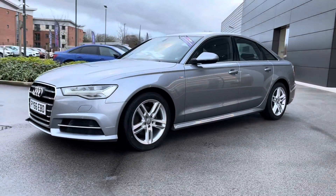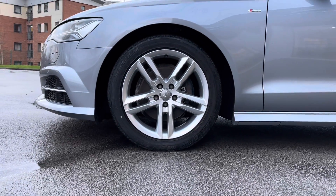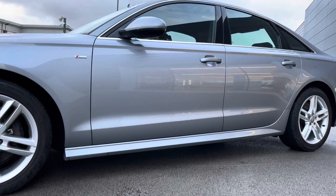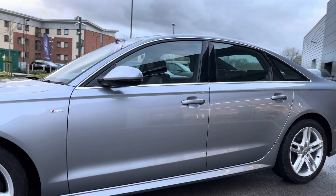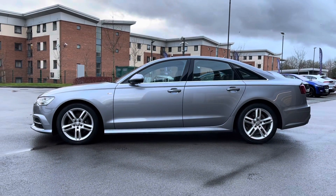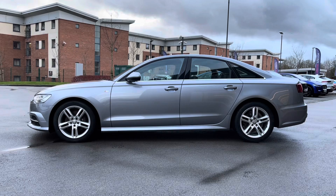This Audi A6 also wears the fantastic 18-inch 5-twin-spoke design alloy wheels, which complement this vehicle extremely well. Lower body-coloured side skirts follow, in addition to S-Line side designation and body-coloured electrically adjustable door mirrors. This vehicle also features a chrome window surround, which ties in nicely with the other chrome exterior accents located on the vehicle.